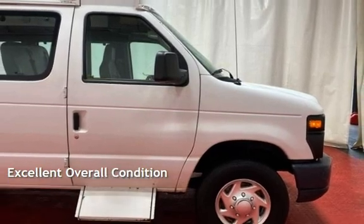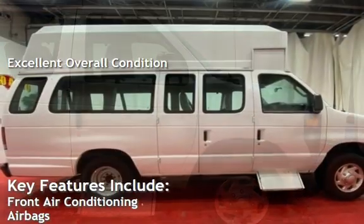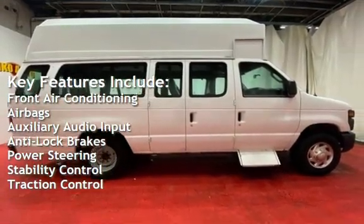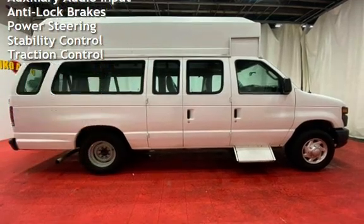This vehicle is in excellent overall condition. Key features include front air conditioning, airbags, auxiliary audio input, anti-lock brakes, power steering, stability control, and traction control.